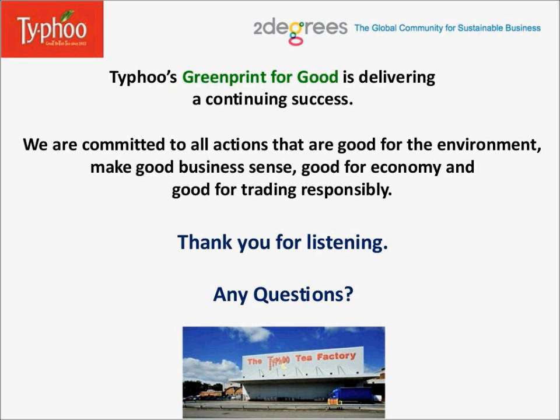Thank you very much. I do have a few questions that came in. The first question that came right at the beginning is: any advice for a business that is not as big as Typhoo and cannot tackle so many areas at the same time? Yes, you have to take the approach in a phased manner.